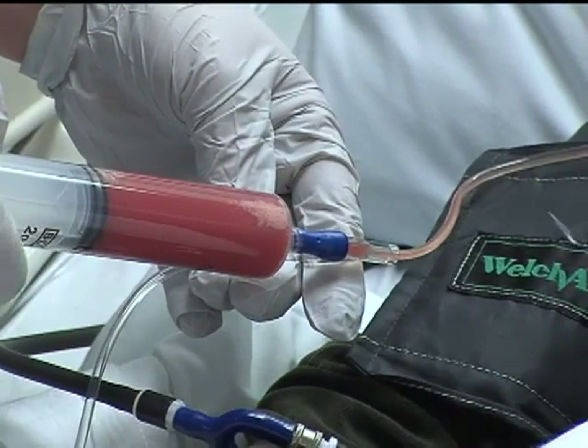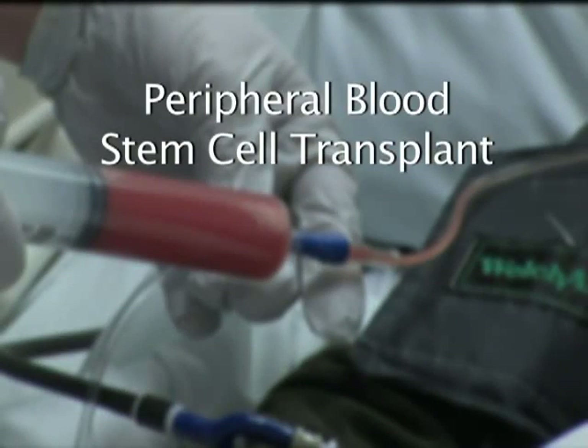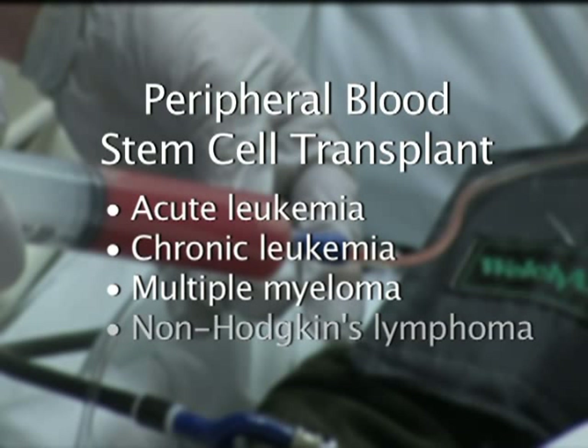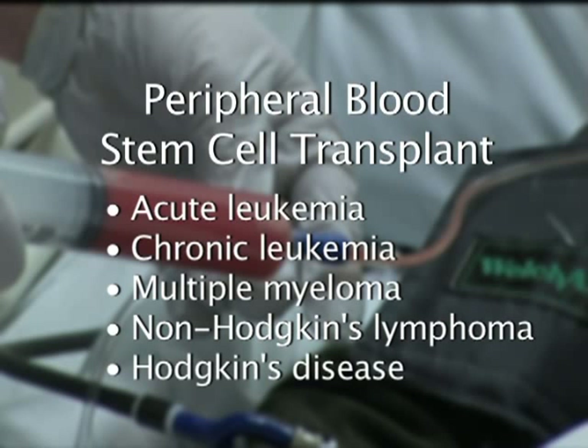A peripheral blood stem cell transplant is a procedure used to treat blood cancers, which are cancers that begin in the bone marrow or lymph nodes. These include acute leukemia, chronic leukemia, multiple myeloma, non-Hodgkin's lymphoma, and Hodgkin's disease.